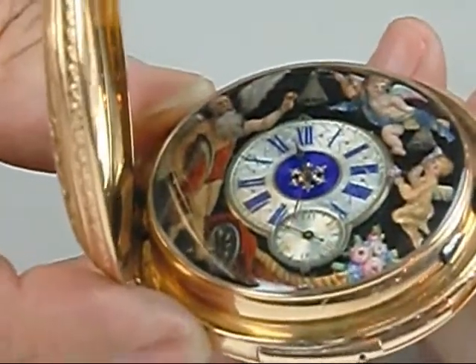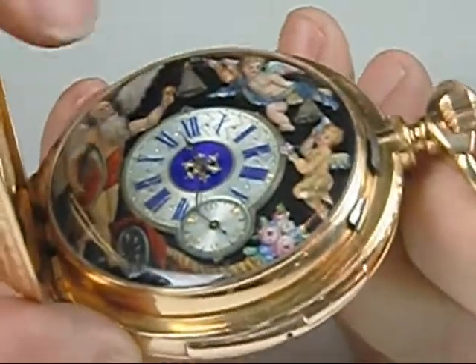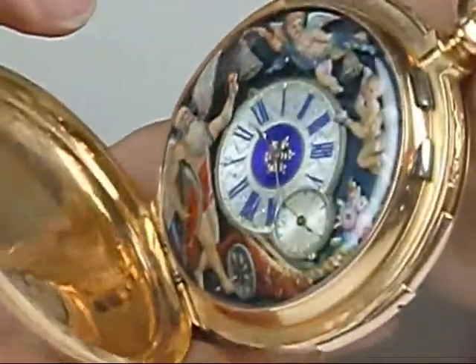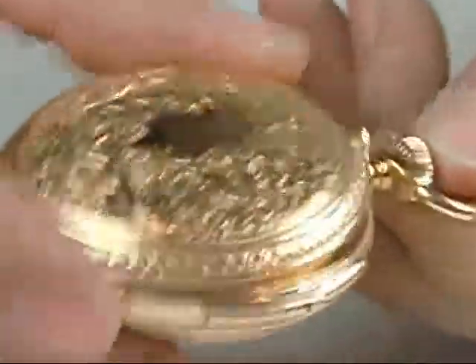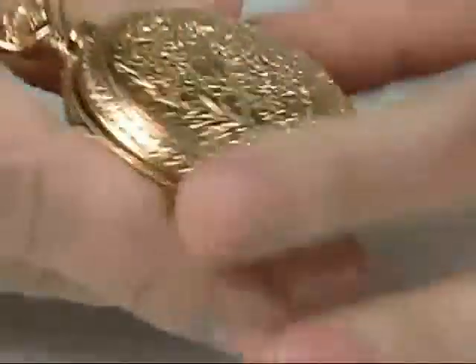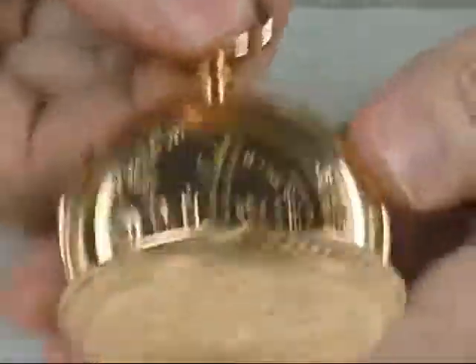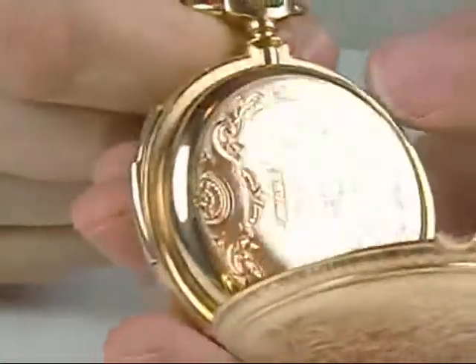A very beautifully decorated piece. You have a blued steel field underneath the enamel figures that sets them off beautifully. A wonderful heavy 18 karat gold case with a beautiful decoration. A gorgeous cuvette with all of the information about the company on it.